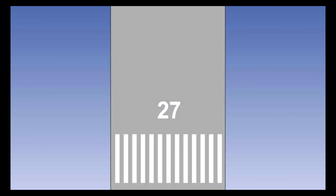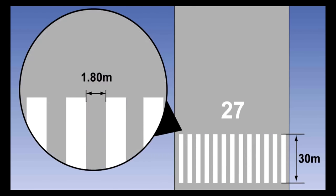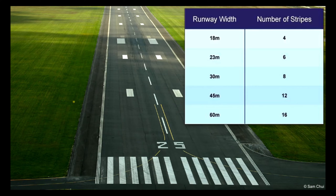There will be a minimum of 3 stripes either side of the runway designator if it is placed within the threshold markings. Where the designator is above the threshold markers, the stripe shall extend across the runway. The stripes will be at least 30 metres long and have approximately 1.8 metres between them, except when the two stripes nearest the centreline will be double-spaced. The number of threshold stripes painted onto a runway is dependent upon the width of the runway itself, as shown in the table.